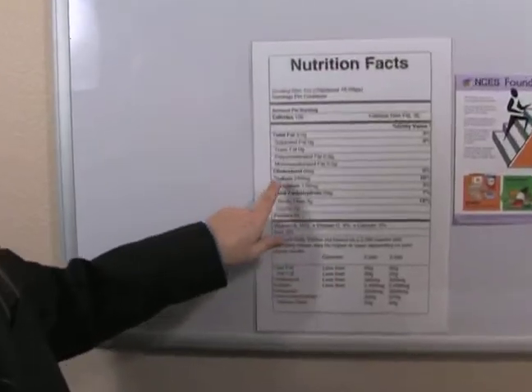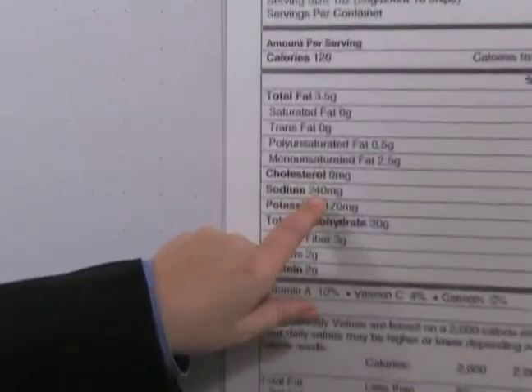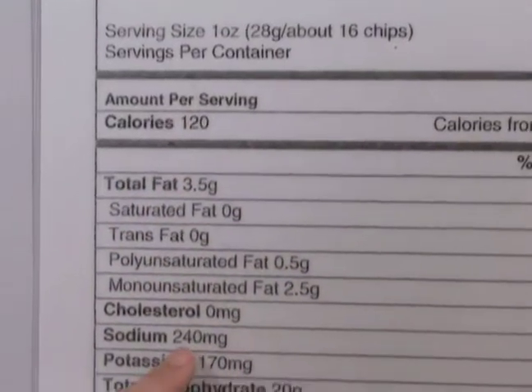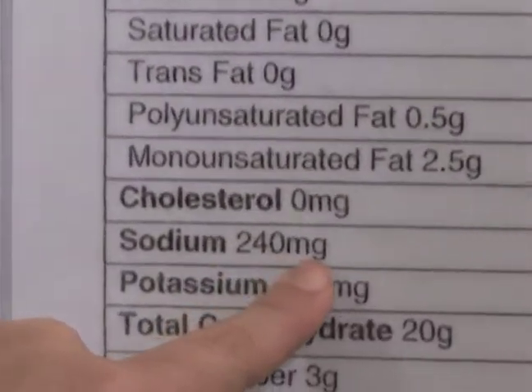If you look here on this food label, sodium is listed here. On this food label, if you consume sixteen chips you will get two hundred and forty milligrams of sodium.